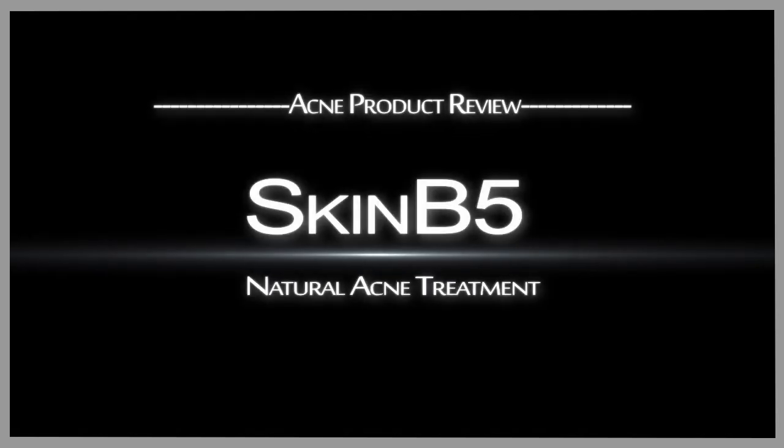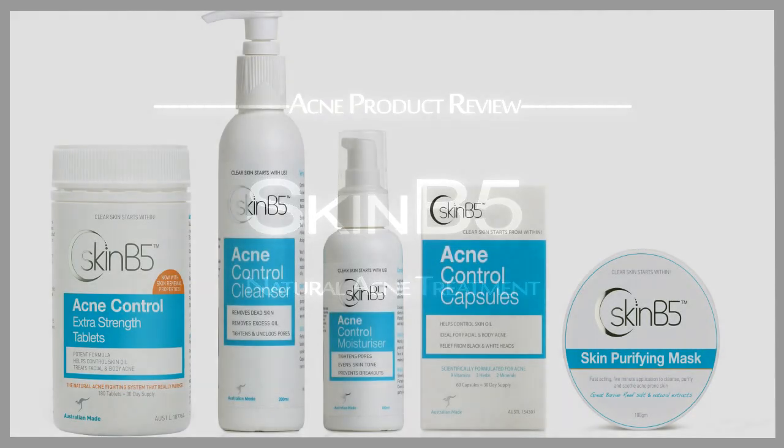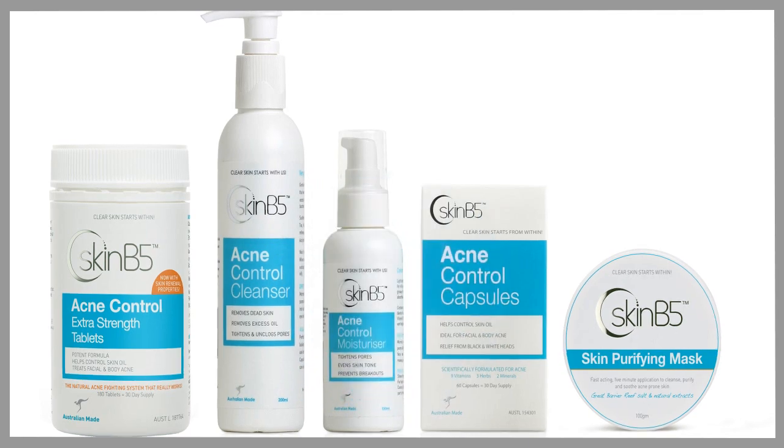Hi, I'm Amanda Mahoney and I'm doing a review — a review of a nutrient product rather than a skincare product, but of course it directly relates to skin care. The product is Skin B5, and it's acne control extra strength tablets.